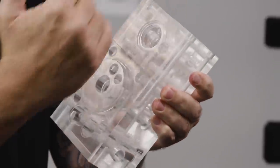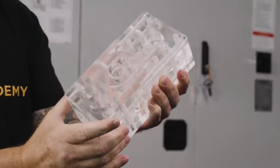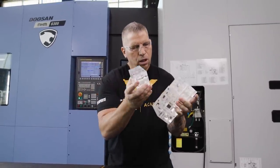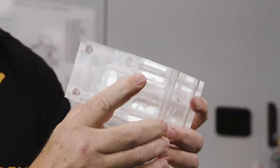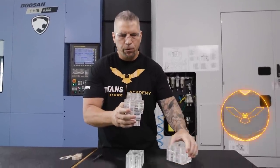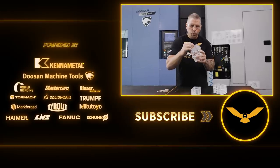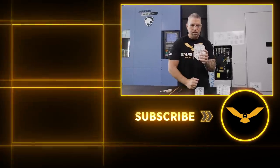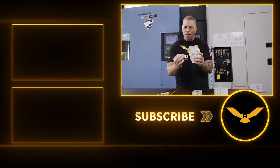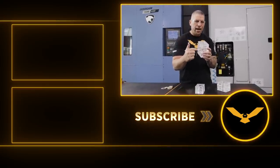Machining titanium, Inconel, Monel — I love those challenges, I love getting after it. But machining plastic to crazy tight tolerances in production is an absolute different beast, and you've got to stay on top of it or you will scrap parts. That is the end of this video. If you guys love what we're throwing down, please hit the subscribe button, hit the like button, put the comments down below. Do you think plastic is harder or easier than machining Inconel? Love to hear your thoughts.